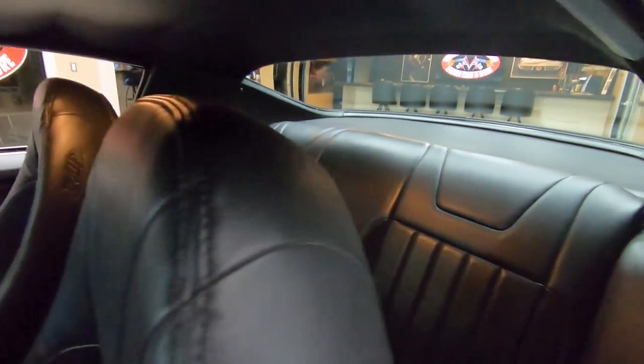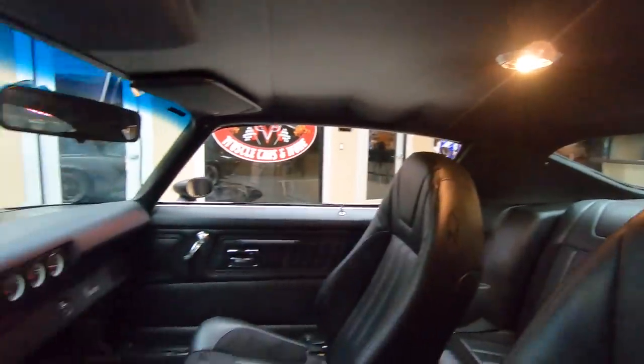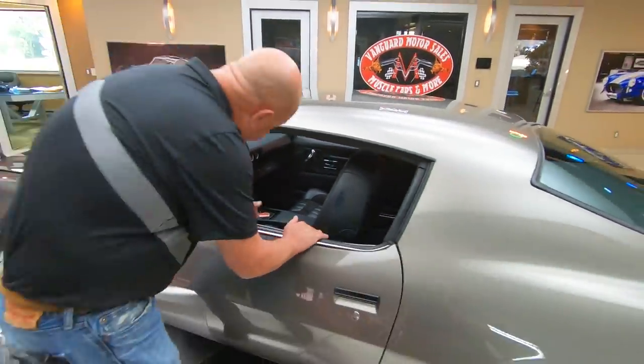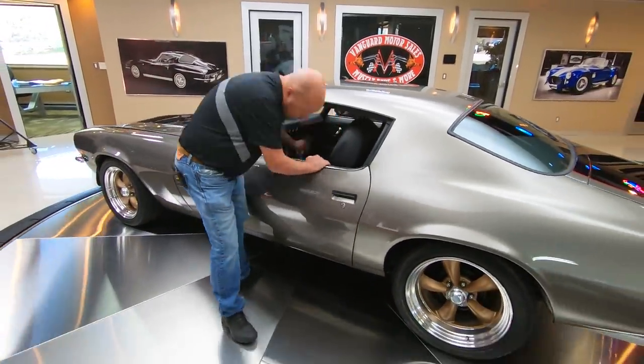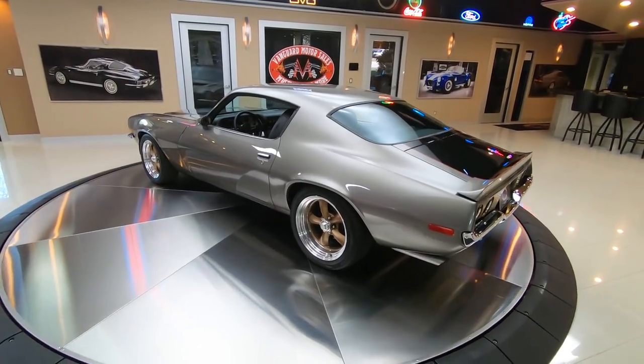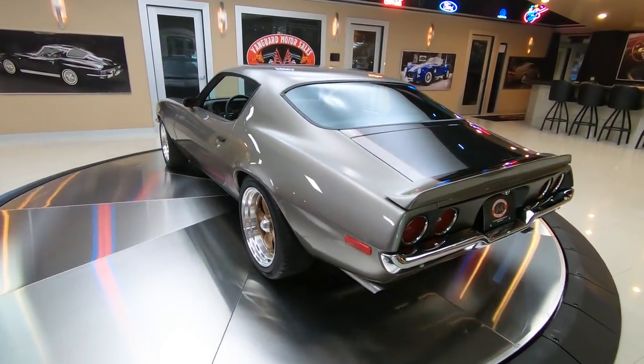I tell you what, everybody was after these when they came out. New body style, looking good. The wheel and tire combo on it really sets off the paint job. Looking sweet.